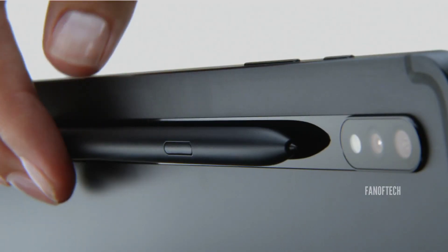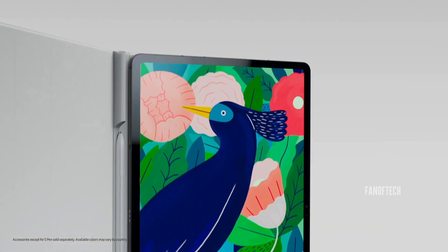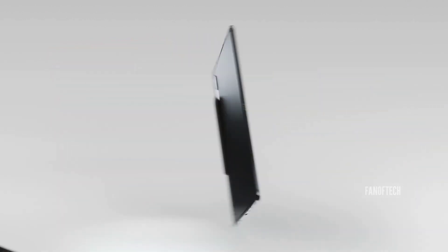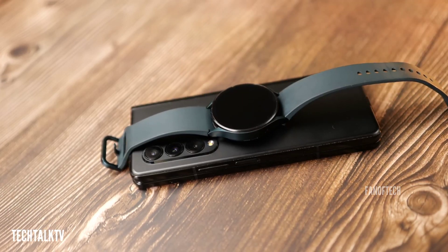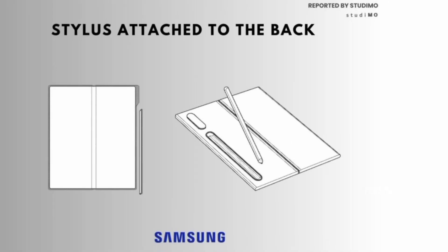This will most probably be based on the same principle as we see on the Galaxy Tab series, and I am really digging this idea. However, I'm concerned about how the phone's wireless charging will work if the stylus is placed on the back.